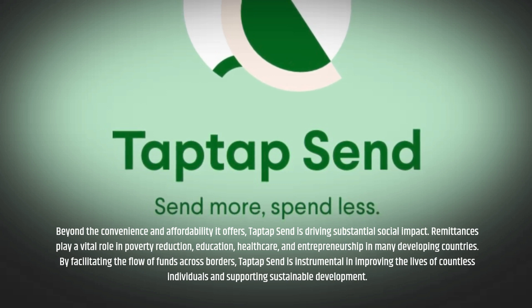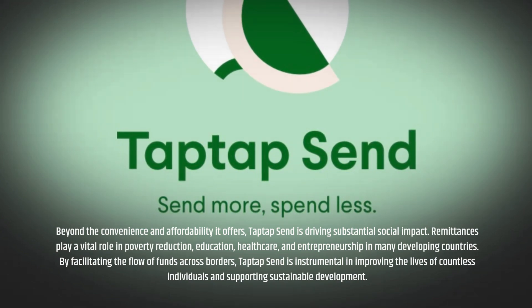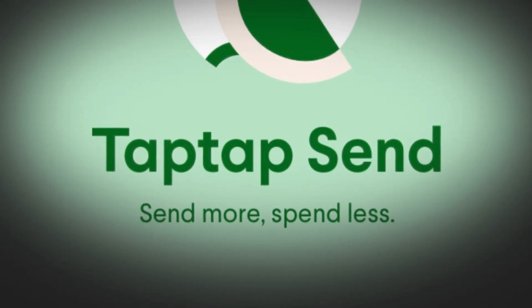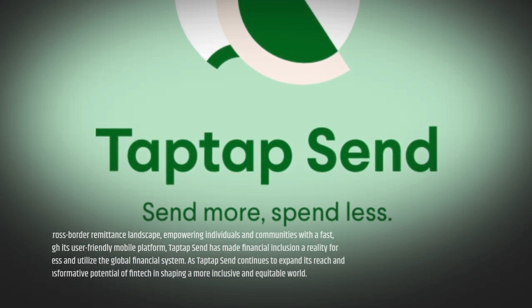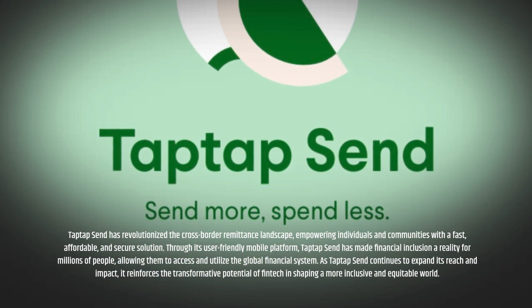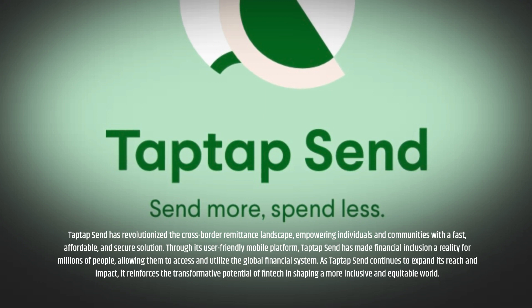Driving social impact. Beyond the convenience and affordability it offers, Tap Tap Send is driving substantial social impact. Remittances play a vital role in poverty reduction, education, healthcare, and entrepreneurship in many developing countries. By facilitating the flow of funds across borders, Tap Tap Send is instrumental in improving the lives of countless individuals and supporting sustainable development.